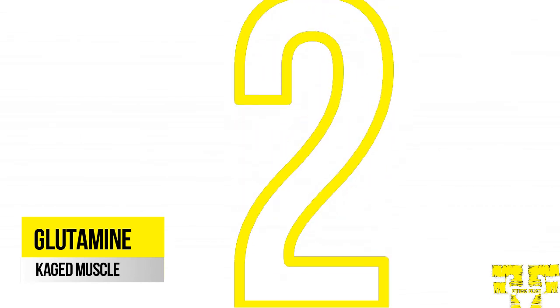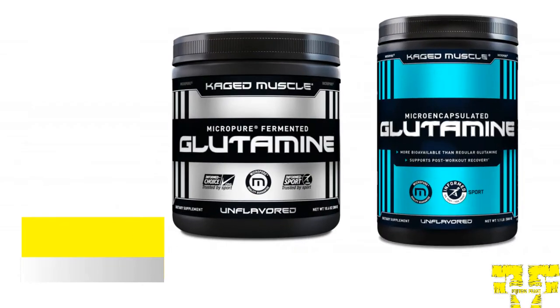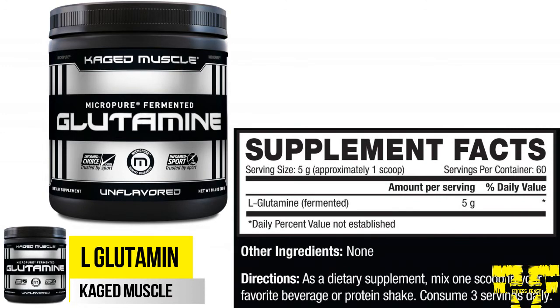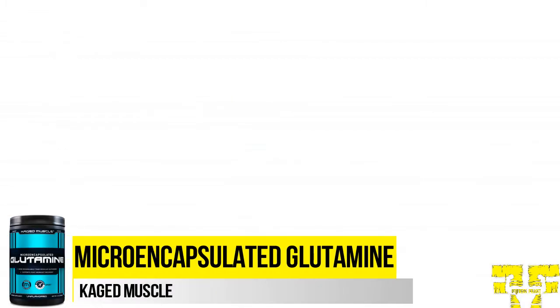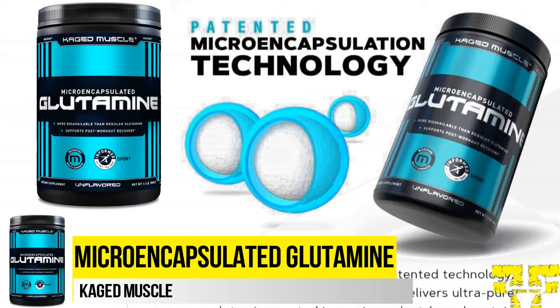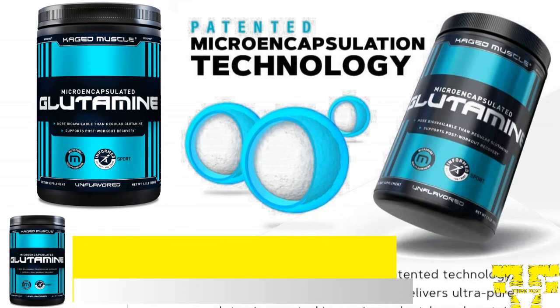There are two products under the glutamine category: Caged Muscle L-Glutamine and Microencapsulated Glutamine. Caged Muscle L-Glutamine helps enhance rapid recovery and muscle growth. Each serving has 5 grams of glutamine to help speedily refill glutamine levels following tough workouts. Microencapsulated Glutamine provides ultra-pure glutamine coated in a unique plant-based protein matrix. This coating acts like a barrier protecting the glutamine through the digestion process, helping promote post-workout recovery, enhance muscle protein synthesis, support your immune system, and fuel healthy immune function.